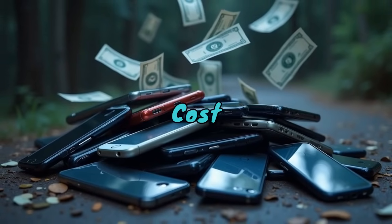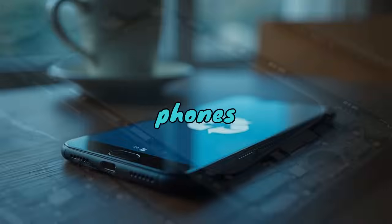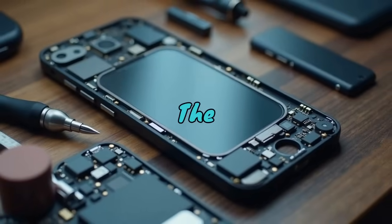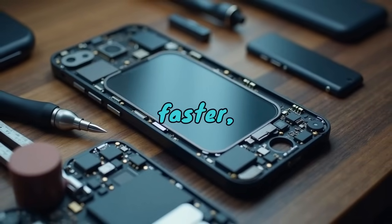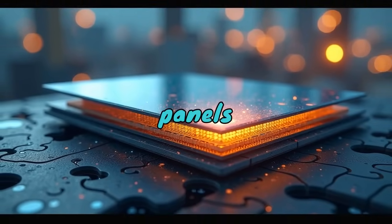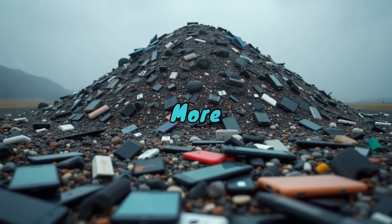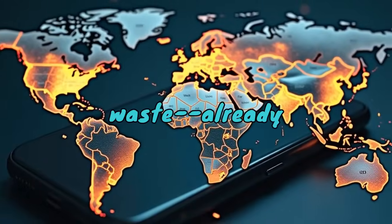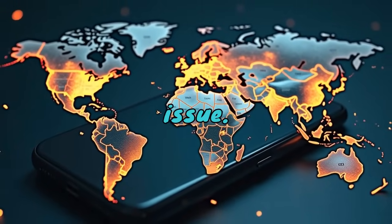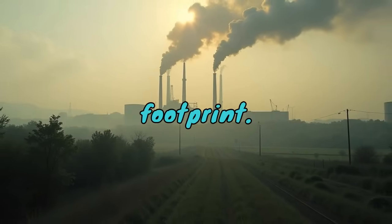Let's talk about something we often ignore in tech: sustainability. Budget AMOLED phones are not designed to last. The cheaper components wear out faster, and repair options are limited. Worse still, AMOLED panels are harder to recycle due to their layered structure and the materials involved. More discarded devices mean more electronic waste — already a massive global issue. So every flashy cheap phone might come with a hidden environmental footprint.